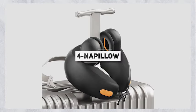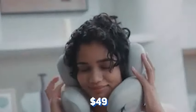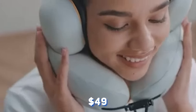Introducing the nap pillow, the ultimate solution for a good night's sleep. With noise-canceling earmuffs and a plush neck pillow, it's like drifting off into a cozy cocoon. And for just $1.49, you can say goodbye to sleepless nights forever.